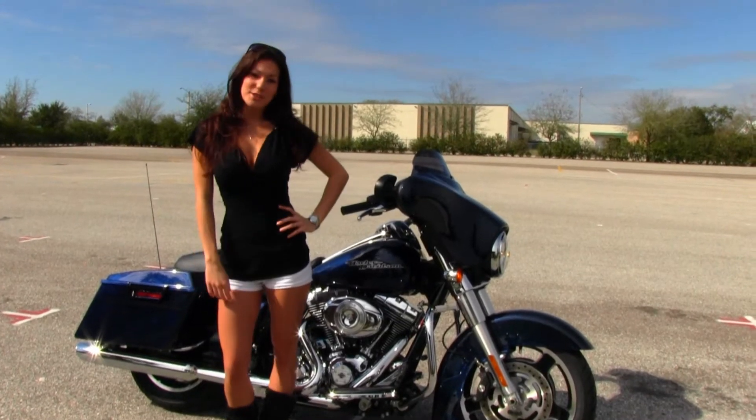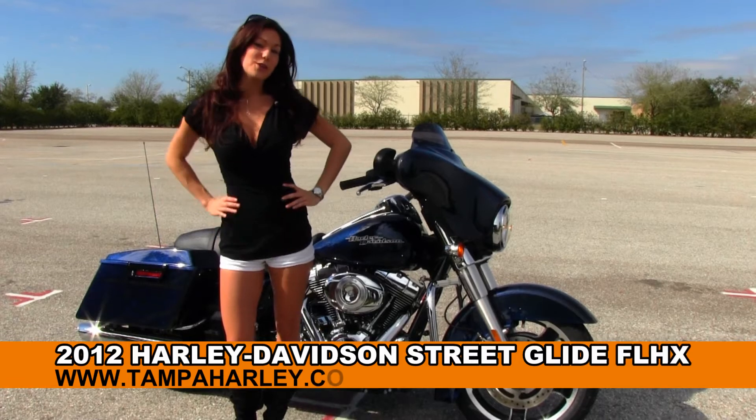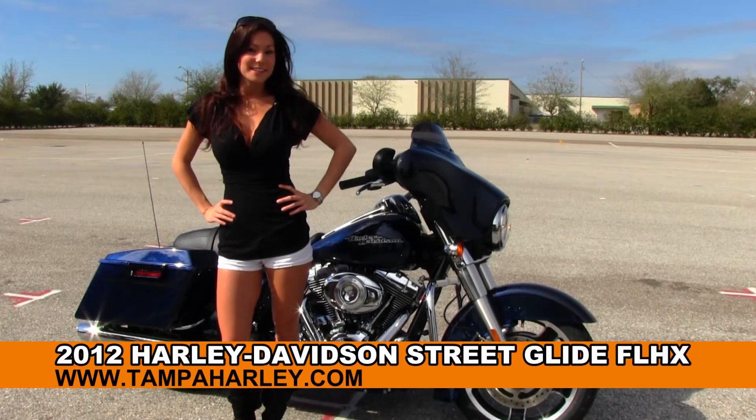Hi guys, this is Bree here with you at the world famous Brandon Harley-Davidson and I want to show you the used 2012 Street Glide.